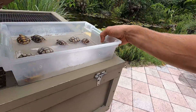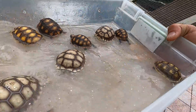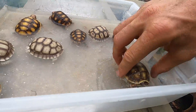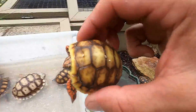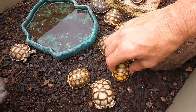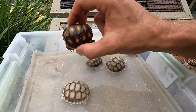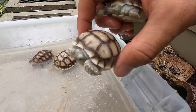We've even got some cherry heads, more sulcatas — it's always fun to come hang out after I've been away because I'm always getting hatchlings. After they've been in the incubator and their yolk gets absorbed, we put them in here — really nice and light. These are screamers, man, just incredibly light gorgeous red foots. And here's a normal colored red foot and beautiful light sulcatas as well.